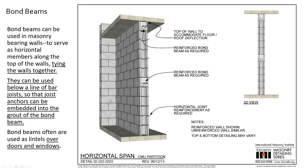Here's an image of a wall with two bond beams — one put in midway, and one as is common, put in above the floor to help reduce the roof or floor deflection. Reinforcement as required; horizontal reinforcement occurs between the courses. Bond beams can be used below the line of bar joists so that the joists can be anchored, and also as lintels over windows and doors.